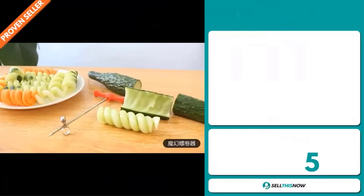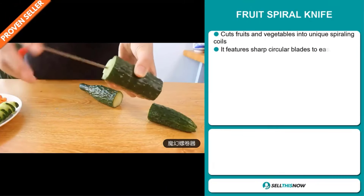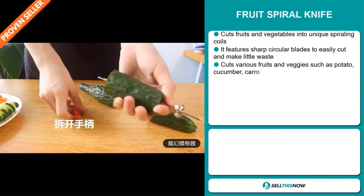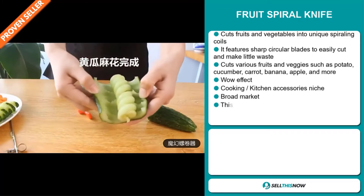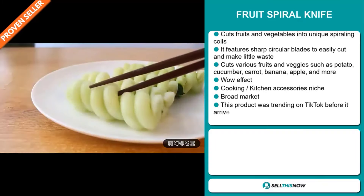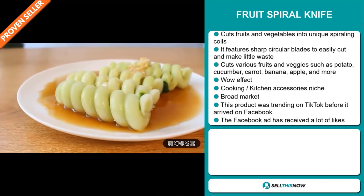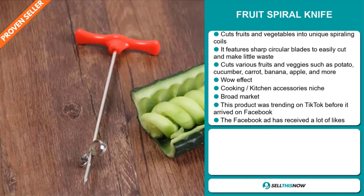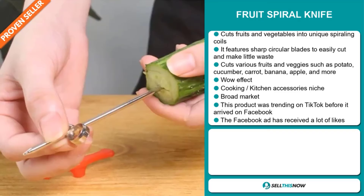Our next product is the Fruit Spiral Knife. This cuts fruits and vegetables into unique spiraling coils. It features sharp circular blades to easily cut with little waste. It cuts various fruits and veggies such as potatoes, cucumbers, carrots, bananas, apples and more — and it definitely has that wow effect. It falls under the cooking kitchen accessory niche market, and we also think that this item has a broad market base.